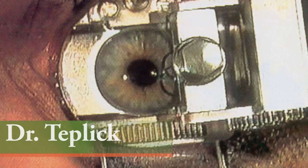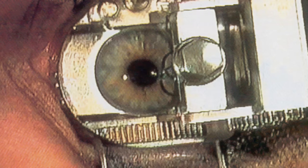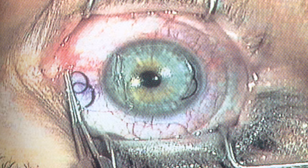In LASIK today, generally speaking, we use the same technology that was used for ALK. In other words, a microkeratome is used to remove a section of the cornea, but instead of removing it, this section is hinged. And then instead of removing another piece of cornea or freeze-drying anything, we use a laser to actually change the surface of the cornea.